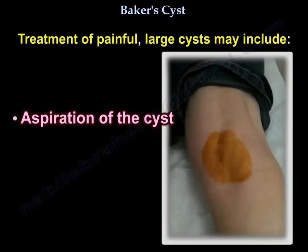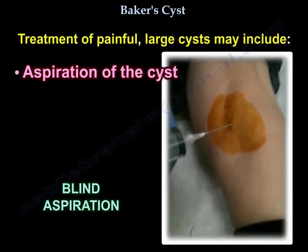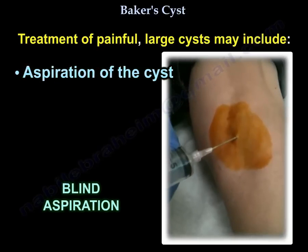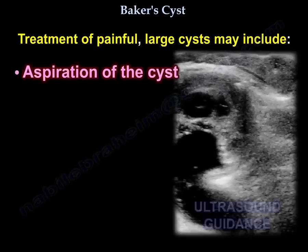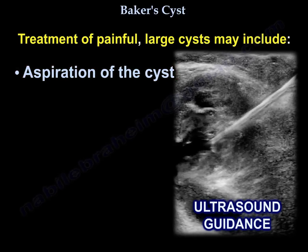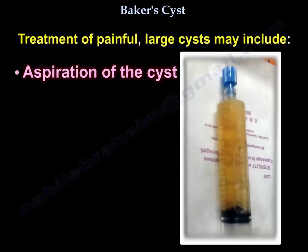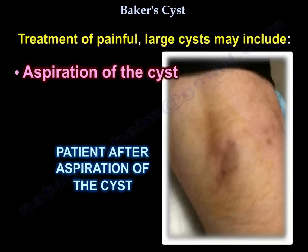Here is a technique of aspiration of the cyst performed blindly. Here is a technique of aspiration of the cyst under ultrasound guidance. Here is the fluid that was obtained from aspiration of a Baker's cyst, and here is a view of the back of the knee after aspiration of the cyst.